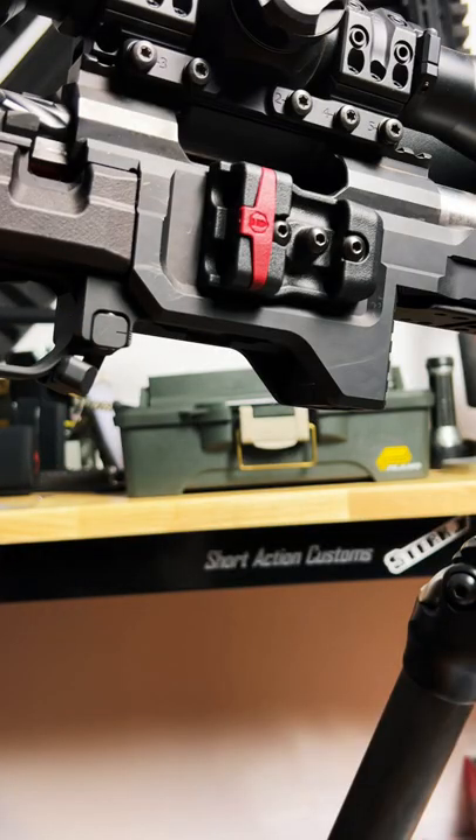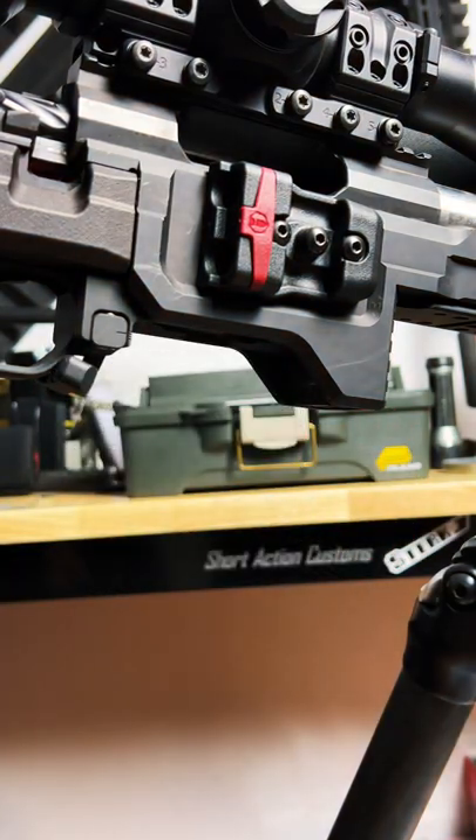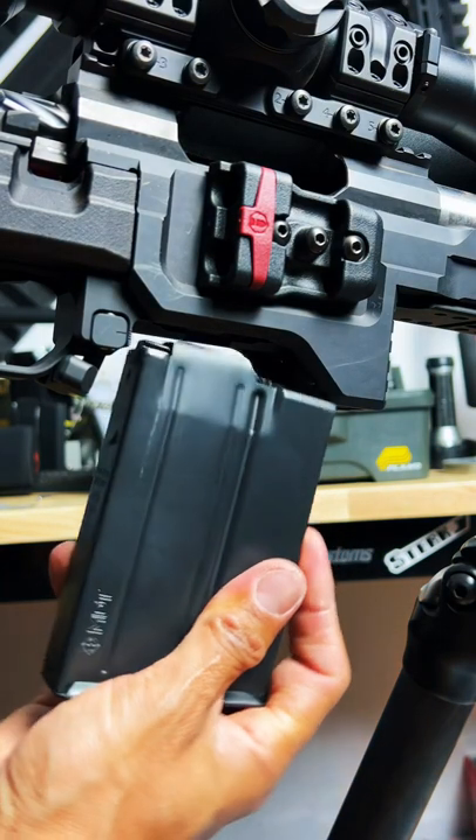An adjustable mag well perfectly fits your magazines, whether they be AW mags, AICS style mags, or MDT magazines.